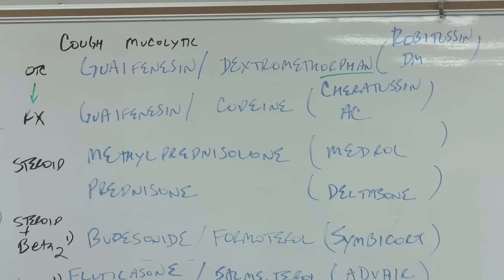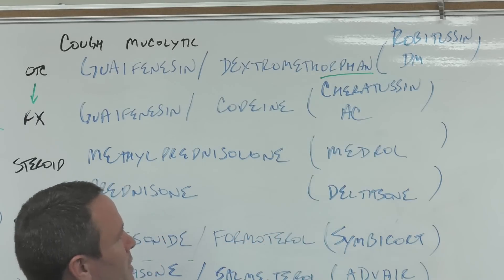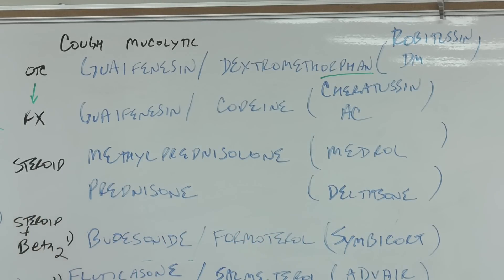If the cough doesn't subside and you go to the prescriber saying you've had it for a week and it's not productive, they might prescribe codeine. In the United States, codeine can't be gotten over the counter — it used to be, but now it's regulated. Cheratussin — the 'cher' is for cherry, AC is sometimes remembered as anti-cough, and 'tussin' indicates an antitussive, meaning it's for cough.